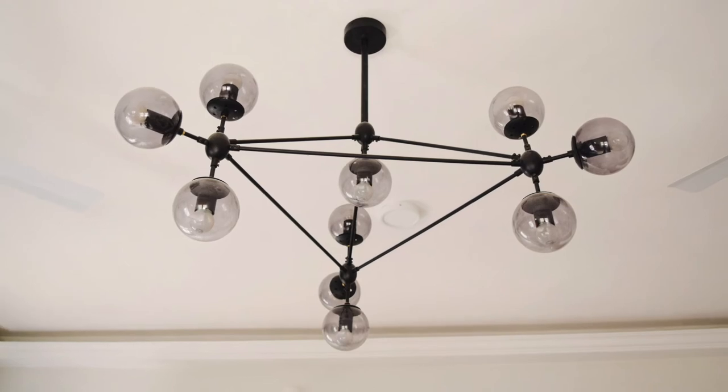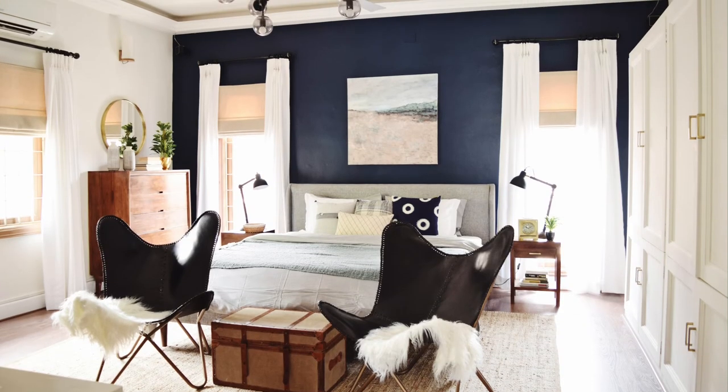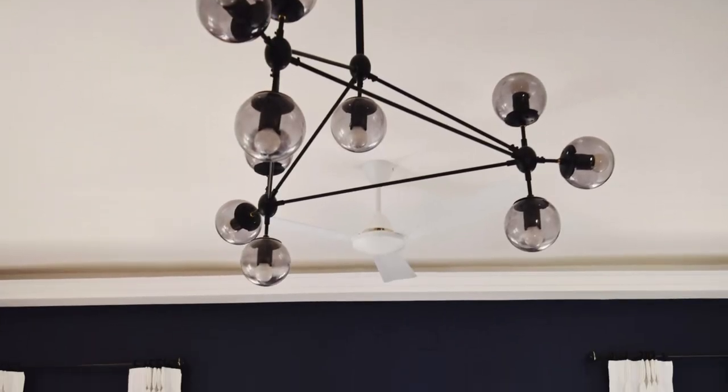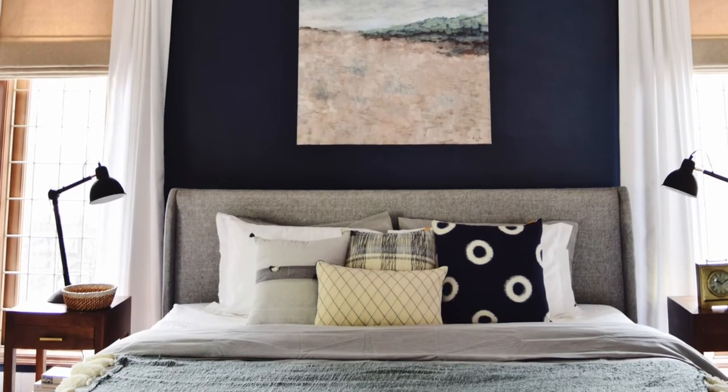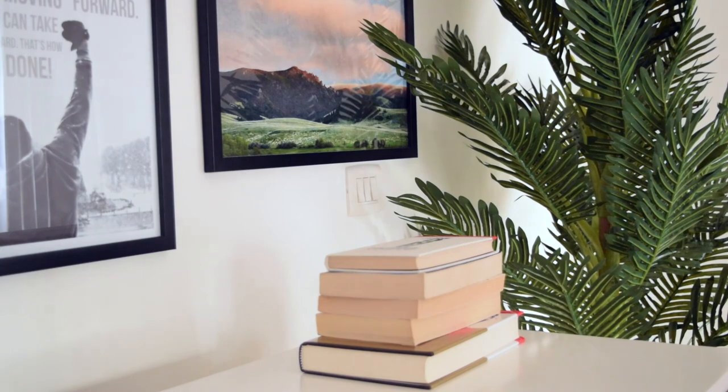Lighting is quite crucial for a room but it doesn't have to be boring. So we went for a statement light fixture and it adds so much drama to the space. This project was all about the tiny details and I had so much fun putting it together.